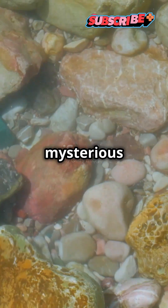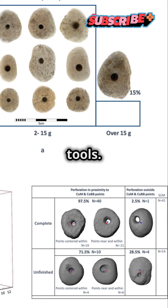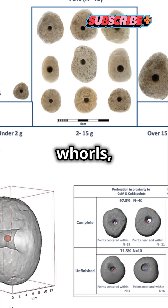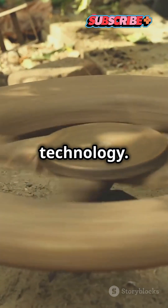Archaeologists say that mysterious 12,000-year-old pebbles may be early evidence of wheel-like tools. Researchers in Israel suggest the roughly donut-shaped artifacts could be spindle whorls, representing one of the oldest examples of rotational technology.